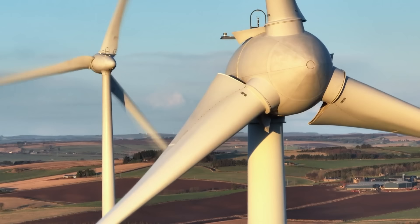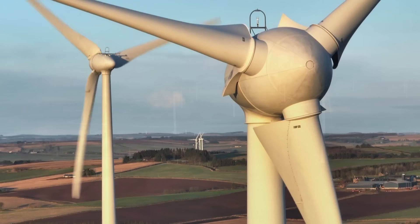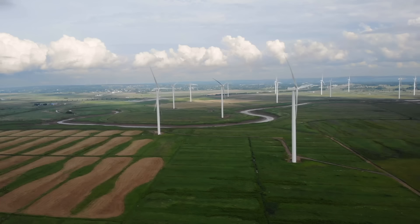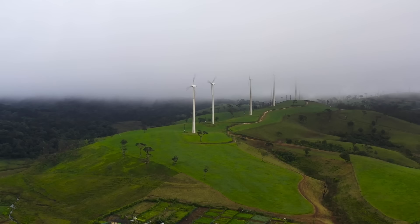Wind turbines also contribute to energy independence and decentralization. These machines can be installed in diverse locations, including onshore and offshore sites, enabling energy production closer to the point of consumption. They produce no direct emissions or air pollutants during operation, reducing the environmental footprint associated with generation. Furthermore, wind farms can coexist with agricultural activities, allowing land to be both used for energy production and farming simultaneously.